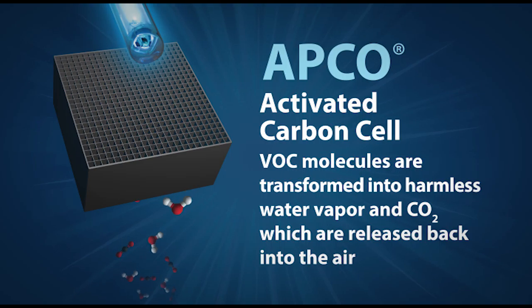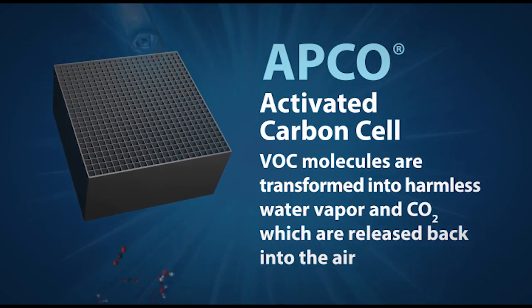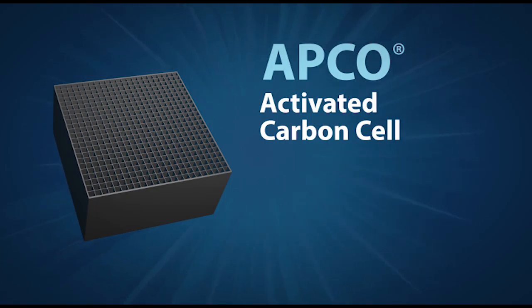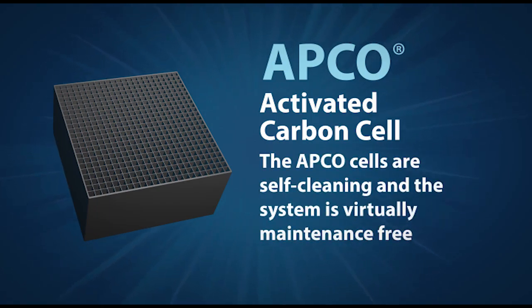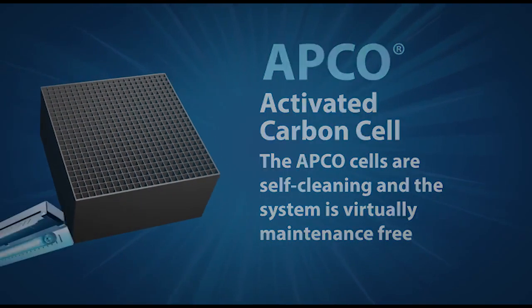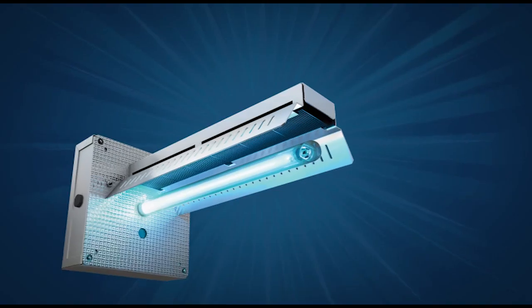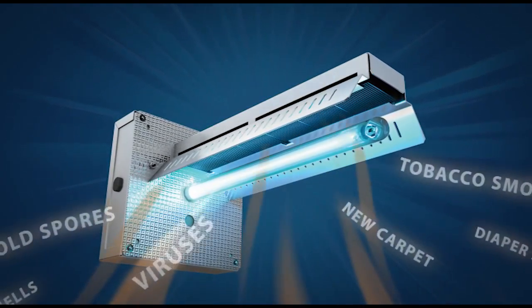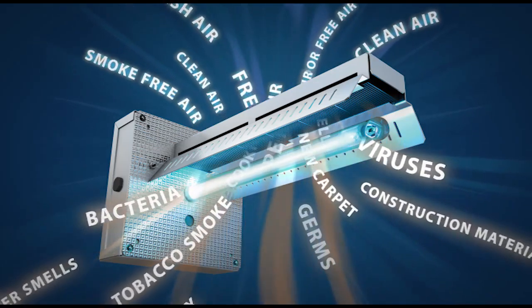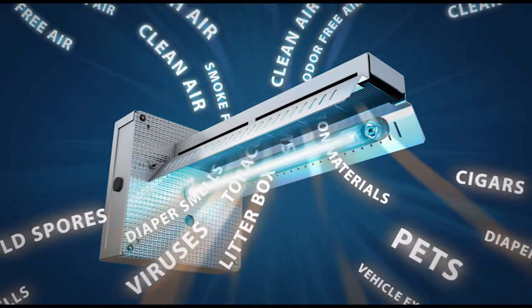Fresh Air UV light shining on the titanium dioxide creates a photocatalytic effect. VOC molecules are transformed into harmless water vapor and carbon dioxide, which are released back into the air, allowing the carbon cells to regenerate. Because of this, the APCO cells are self-cleaning and the system is virtually maintenance free.